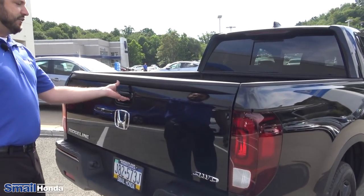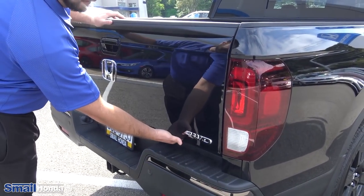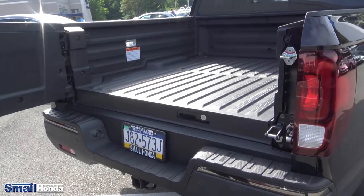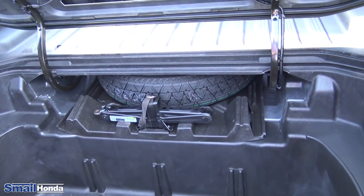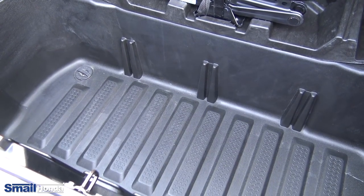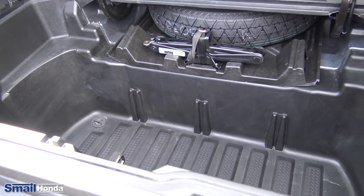Great thing about the tailgate — two different ways you can take it down. One is your traditional way, and secondly, right underneath and a little bit left of the A, you can pull that open and swing the gate open this way. Underneath you have a nice tub with a drain in the bottom, so you can actually put some sodas or ice if you're going to do some tailgating. You can put your food and keep it cold underneath here as well.